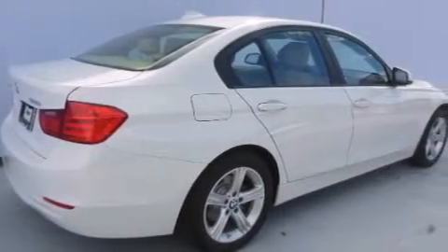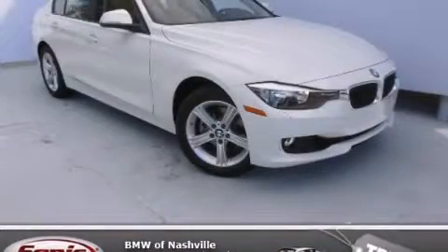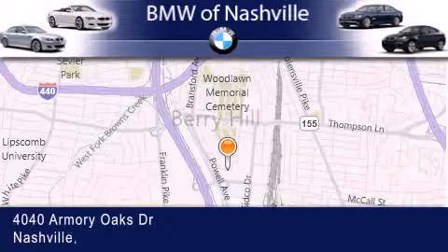This automobile won't last long at this price. Call and arrange a test drive now. BMW of Nashville is located at 4040 Armory Oaks Drive in Nashville.